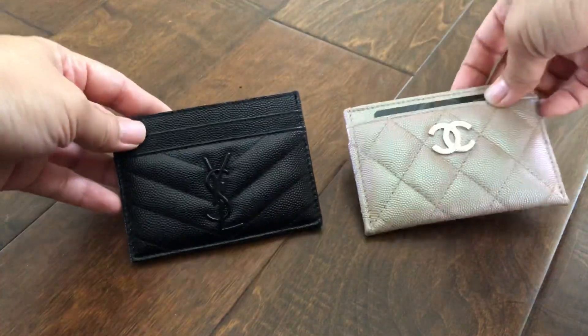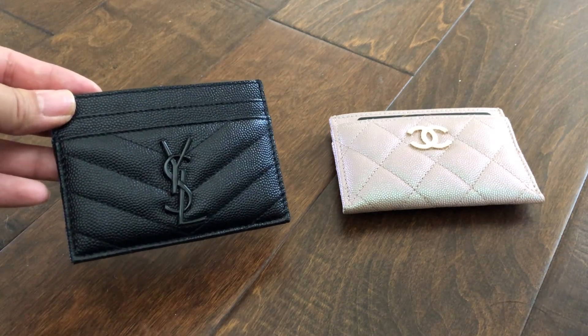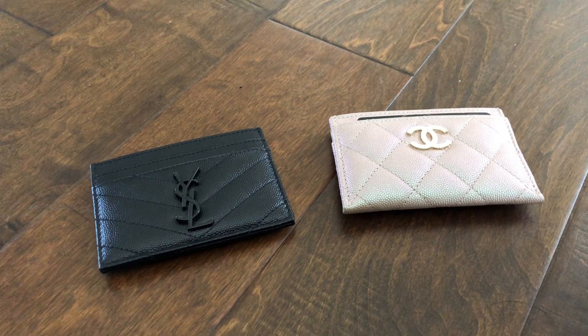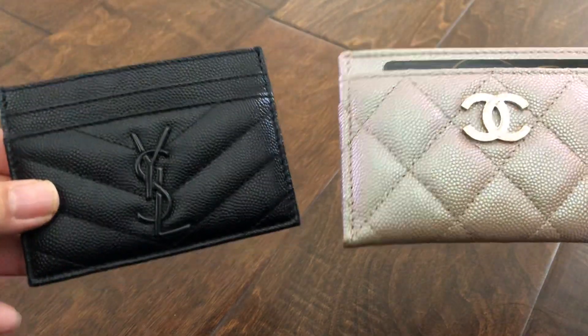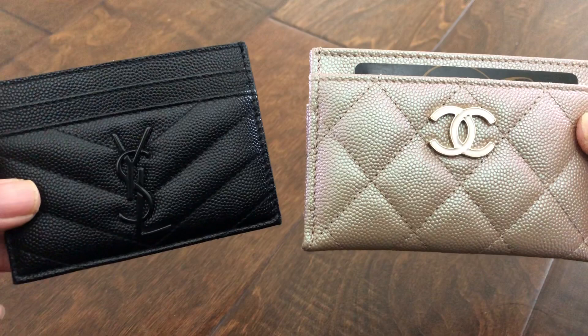When I'm using the YSL as an alternate to the Chanel, I keep wanting to use the Chanel instead. So in the future, if I see a beautiful color from Chanel come out again, I'll probably get that and may possibly sell the YSL black cardholder — because although it's beautiful and I love the look and the functionality, it's just not as user-friendly as the Chanel. I just love the Chanel. If you have any questions, please leave them in the comments below, and I hope to see you in my next one. Bye!